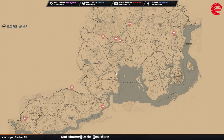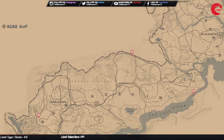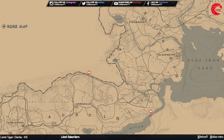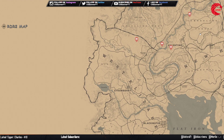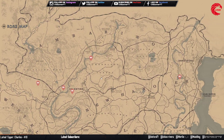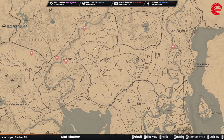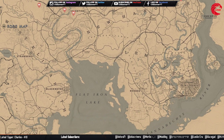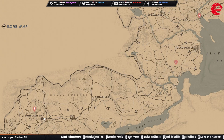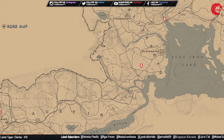The Lost Jewelry bracelet set — you can collect this set and sell to Madame Nazar for $271. All the Lost Jewelry is cycle 1 today. The earring set — you can collect this set and sell to Madame Nazar for $364.